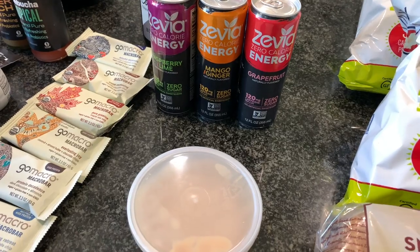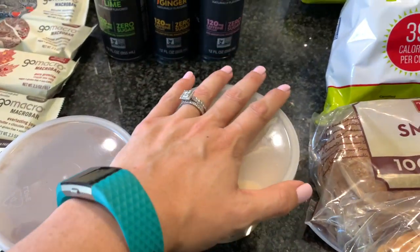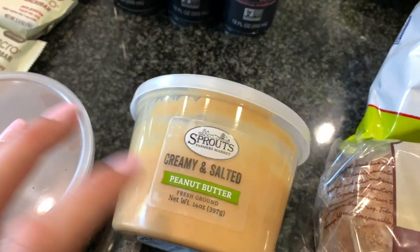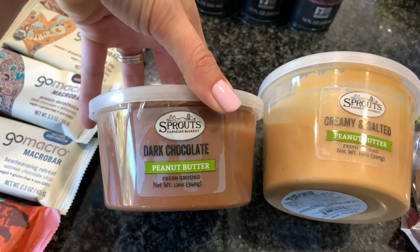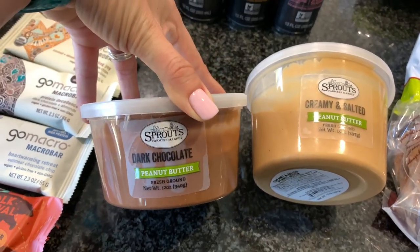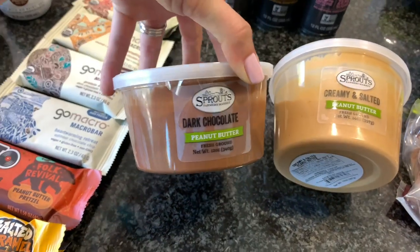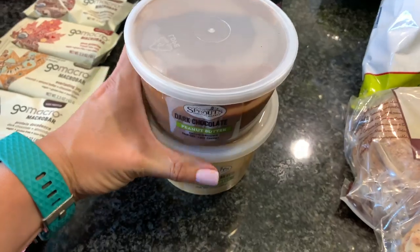Back to the buy one get one free — Sprouts has their freshly made peanut butters, so I got the creamy salted and then the dark chocolate peanut butter. Buy one get one free — I had to do it. The dark chocolate one is 250 calories per two tablespoons. Can you imagine that on oatmeal? I can, and I'm going to. It's going to be sinful but here we are — I'm obsessed with peanut butter in all forms.